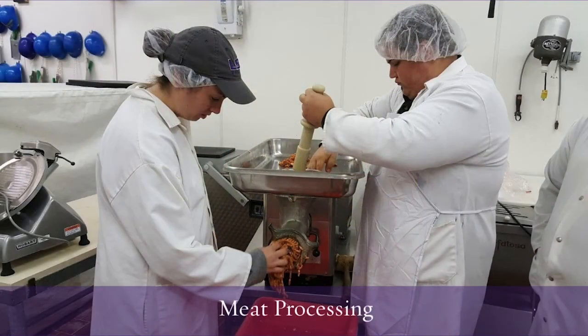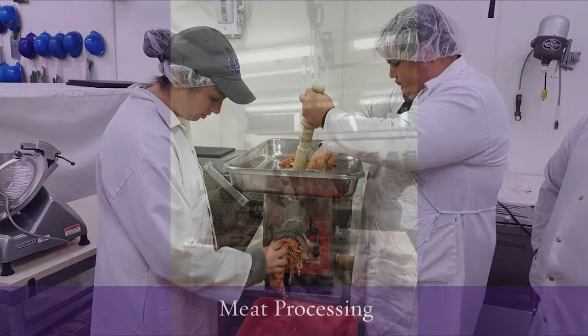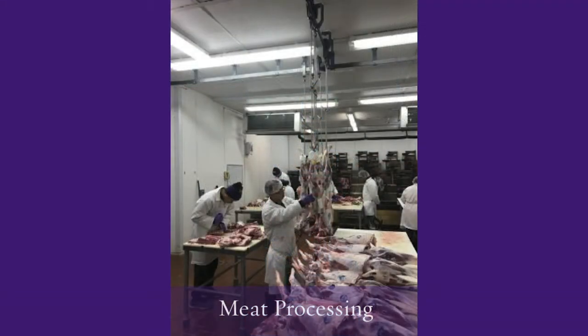Our meats processing facility, located in Francione Hall, allows us to teach students the practical applications of meat processing and packaging, and these products are sold in the dairy store as well.